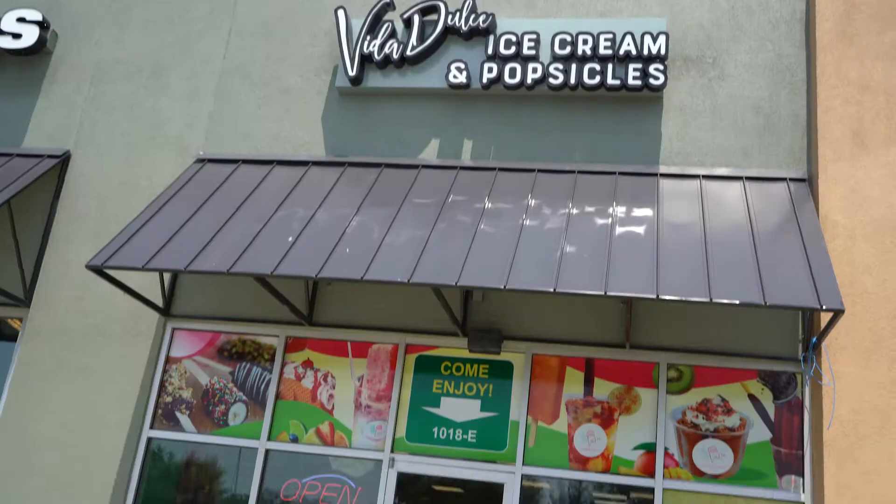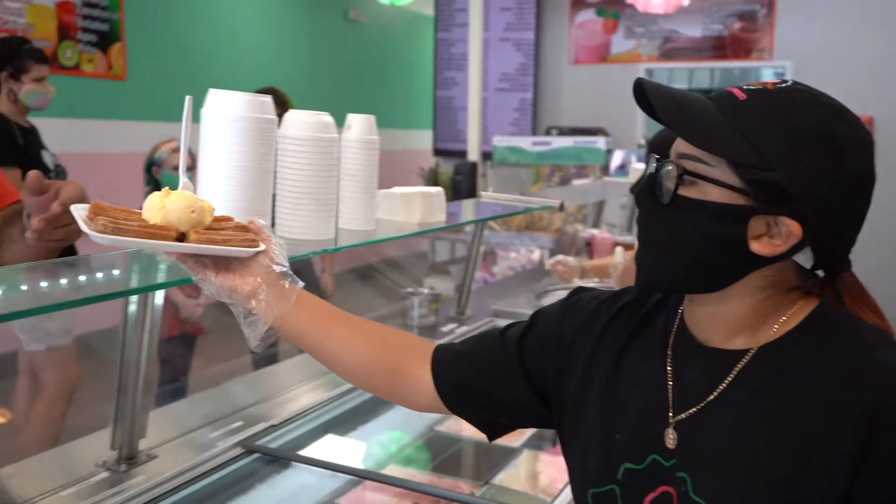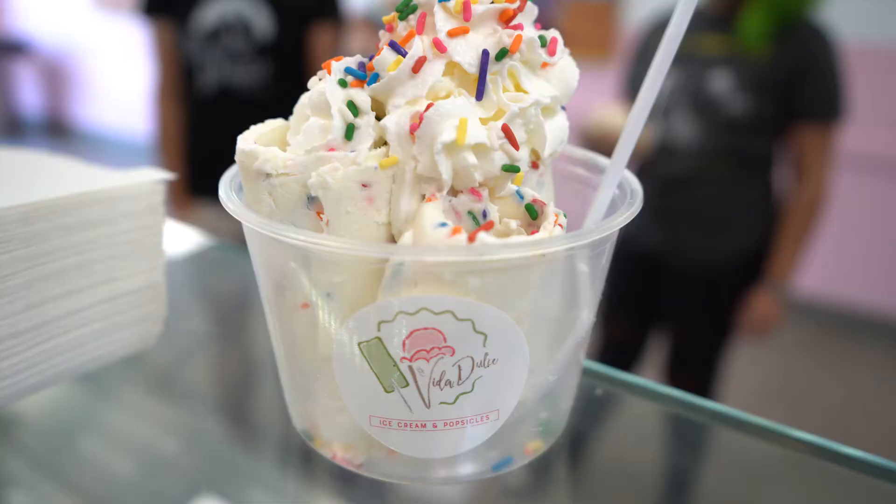Welcome to Villa Dulce. We are a local Mexican ice cream parlor. We're from Guadalajara, Mexico.